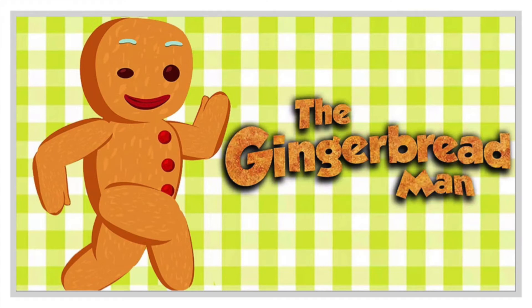But when they opened the oven, out popped the gingerbread man, and he ran across the floor. The little old man and the little old woman could hardly believe their eyes. The gingerbread man looked up at them, put his little hands on his hips, and said, 'Run! Run! As fast as you can! You can't catch me! I'm the gingerbread man!' The little old man reached down to grab him.